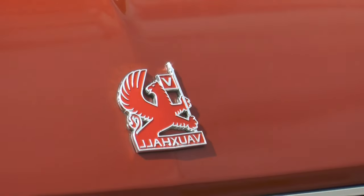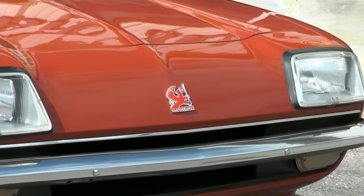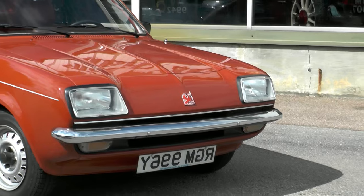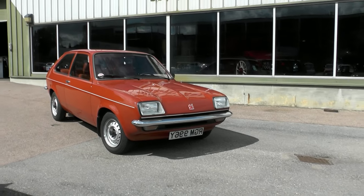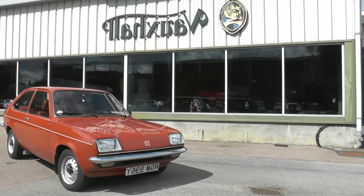Launched in 1975, the Vauxhall Chevette was really just an Opel Cadet with Vauxhall's own nose treatment. Seen here, it's very similar to the Cavalier. Under the bonnet is a 1256cc Viva engine, which wasn't shared with the Opel. It was a successful model for Vauxhall but was never meant to be the most exciting of cars.